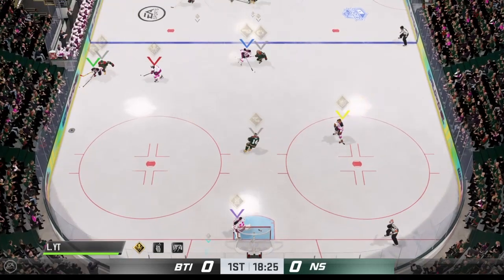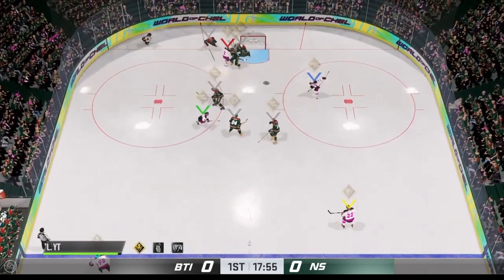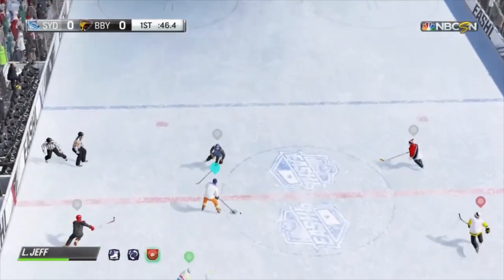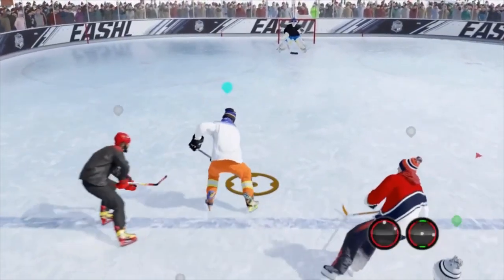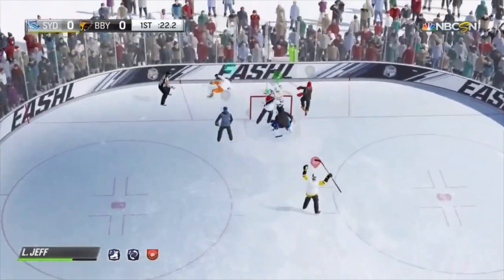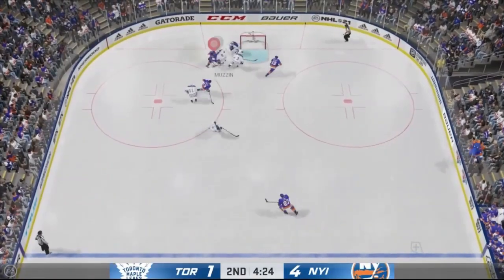Why would you? So anyway guys, that's what I consider to be the three most useless dekes in the game. Do you disagree? What do you think are the worst dekes in the NHL series and why? Let me know down in the comments and stay tuned for more videos like this. Now that I've done the three most useful and useless dekes, I'm considering doing what my three favorite dekes in the game are, so let me know if that's something you might be interested in. I hope you liked this video and I'll see you in the next one.